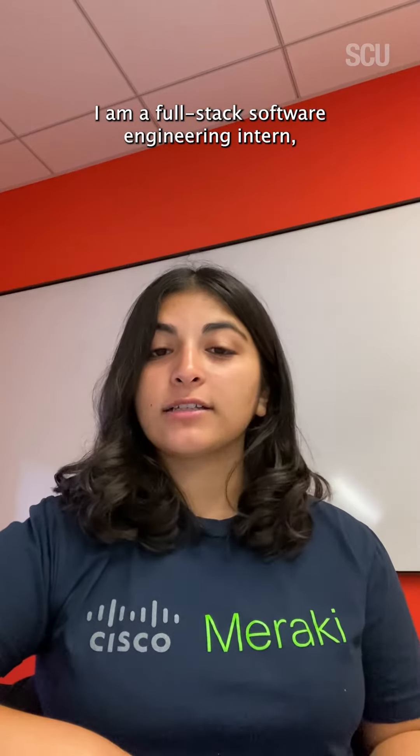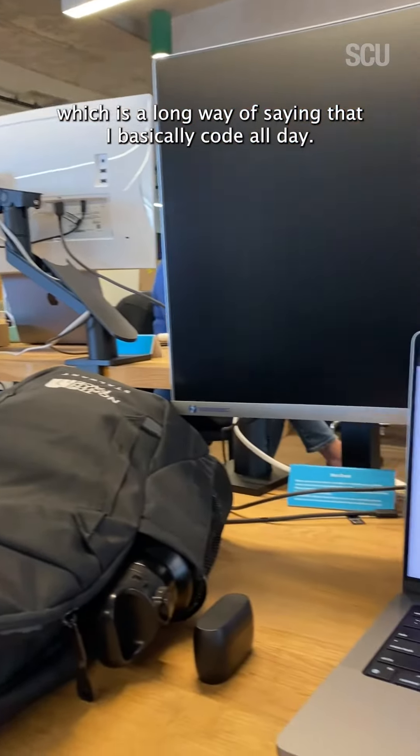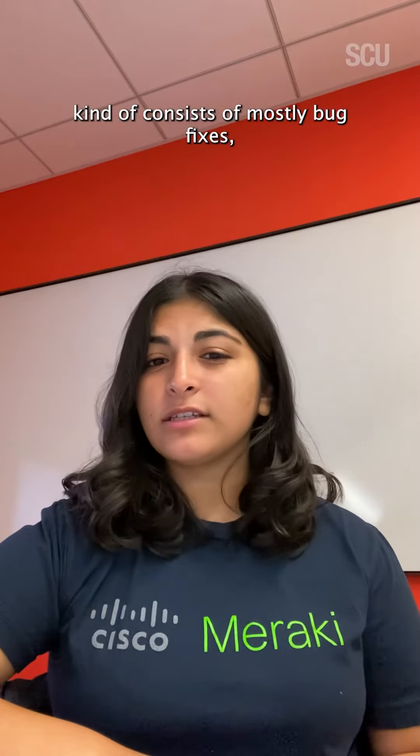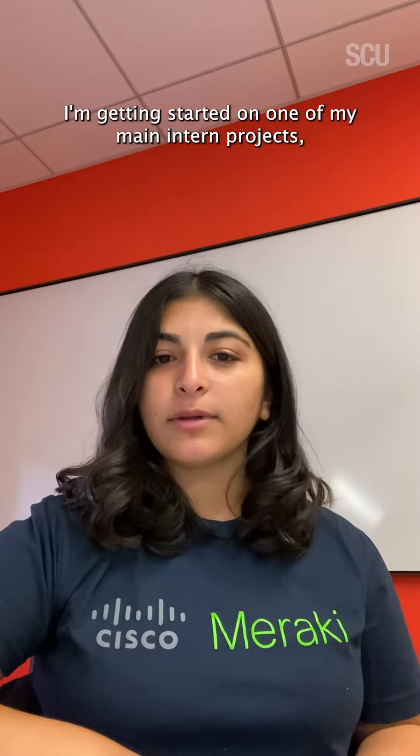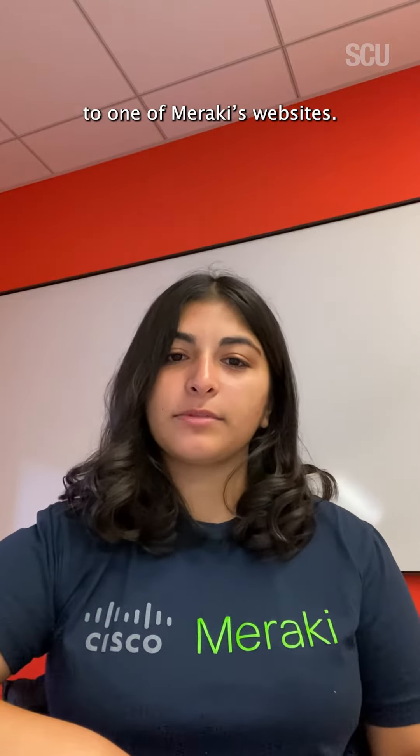I am a full-stack software engineering intern, which is a long way of saying that I basically code all day. A typical day in my internship consists of mostly bug fixes, but today specifically I'm getting started on one of my main intern projects, which is making some big changes to one of Meraki's websites.